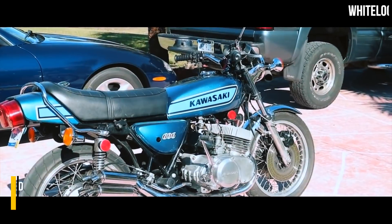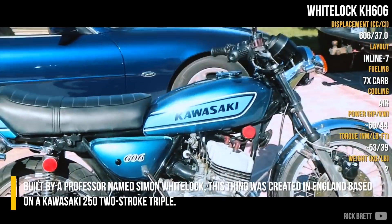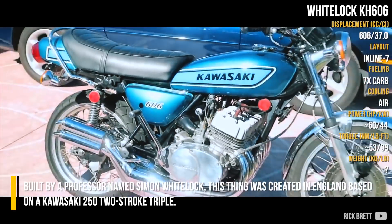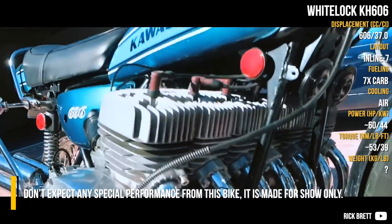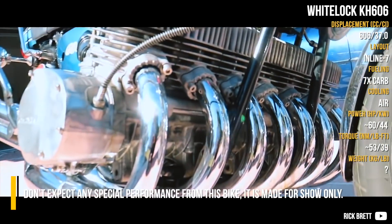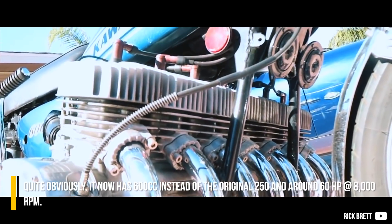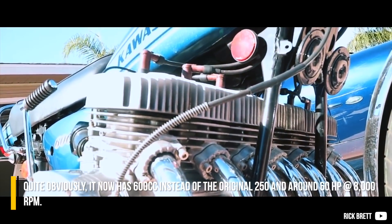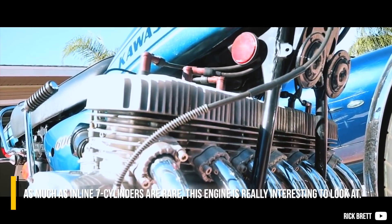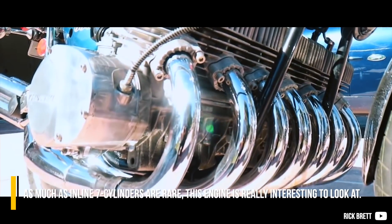Whitelock KH606: Built by a professor named Simon Whitelock, this engine was created in England based on a Kawasaki 250 two-stroke triple. Don't expect any special performance from this bike — it is made for show only. Quite obviously, it now has 600cc instead of the original 250, and produces around 60hp at 8000rpm. As much as inline 7-cylinders are rare, this engine is really interesting to look at.